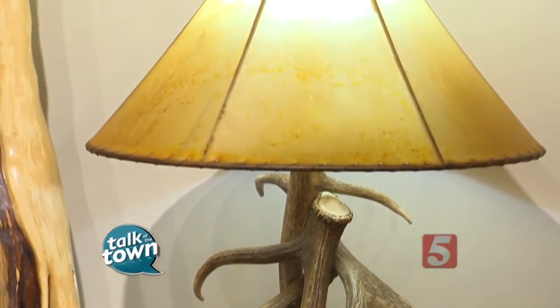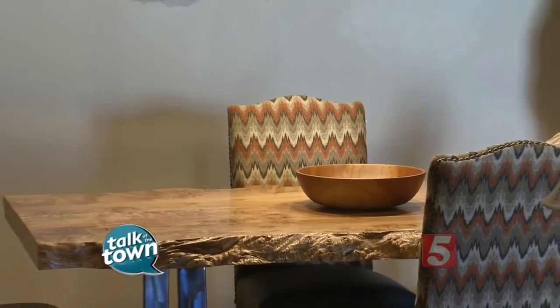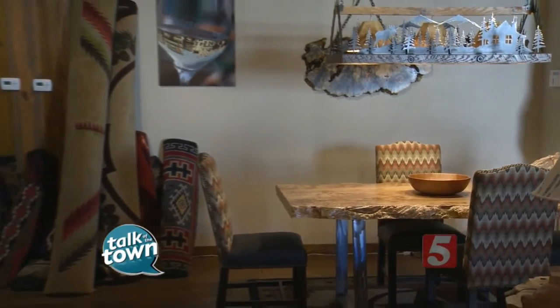If you don't necessarily want a big piece, you can also come here and get lamps. You've got bowls, just all kinds of other home accessories to choose from. But I want to see where it all kind of comes together. Let's go out in the wood shop.